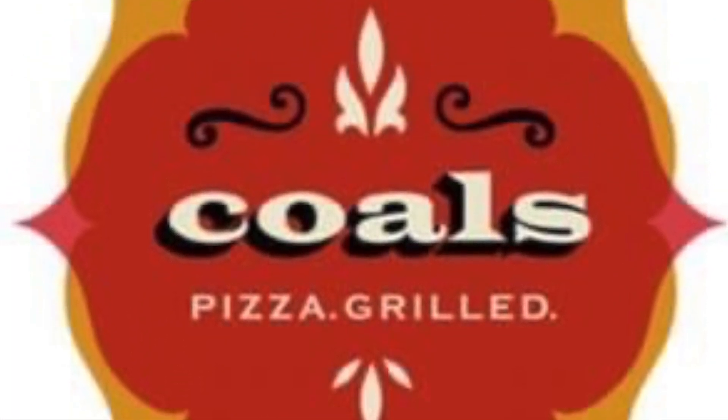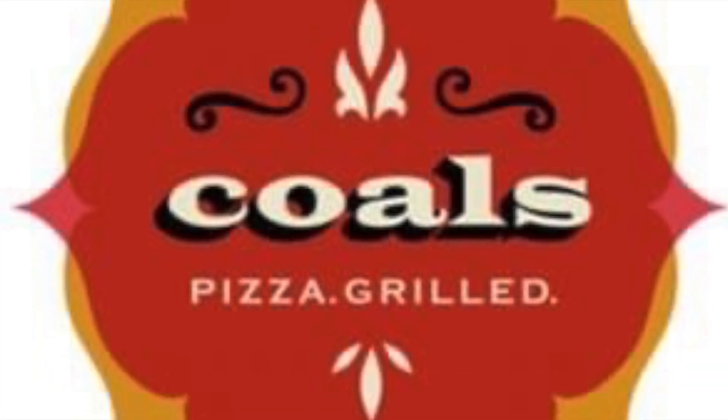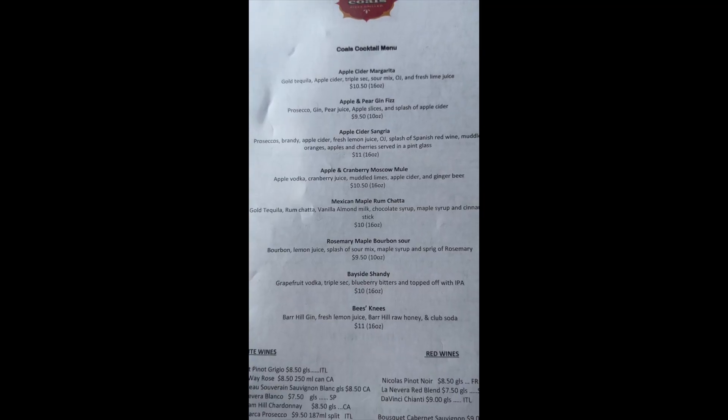Hello, Haas and Mary back again with another food review. This time we went to Kohl's Pizza in the Bayside section of Portland, Maine. As you can see, a little slow for lunch, but I assume it gets very busy for dinner.